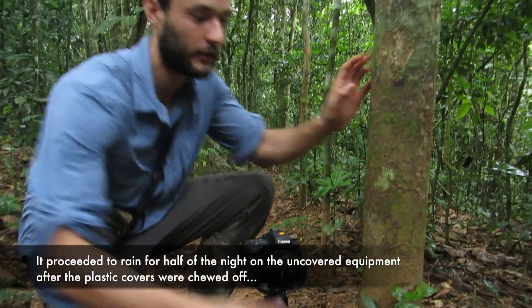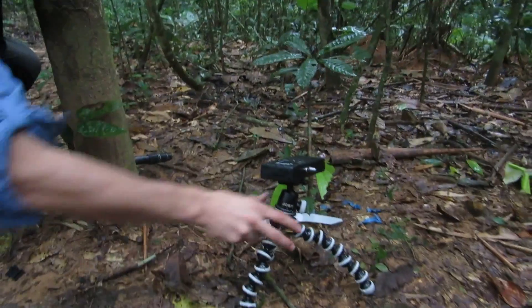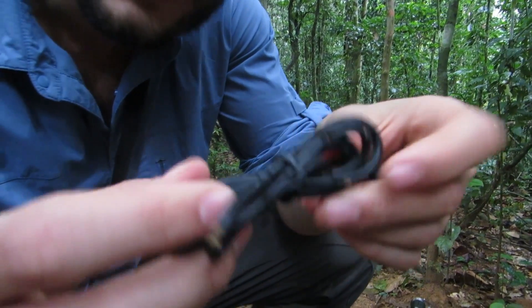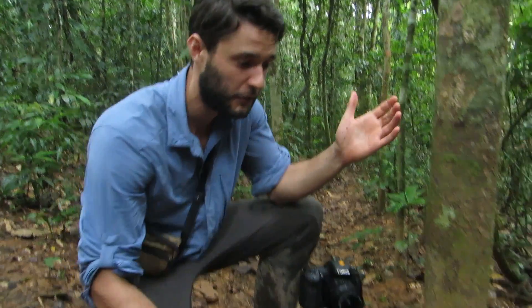Hopefully the camera is okay — we're going to have to check that. This used to be my dry bag that was wrapped around this thing — it's gone. The wires for the sensor, they ate all that. I mean, this is crazy. I had no idea this would have happened. This is the last thing I would have thought would have occurred.